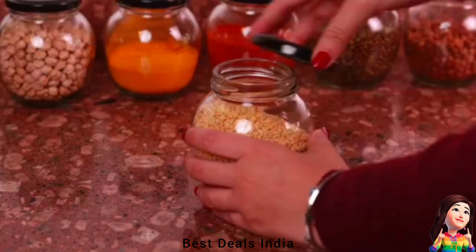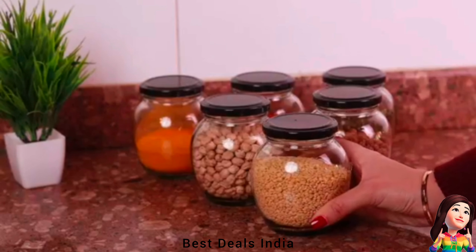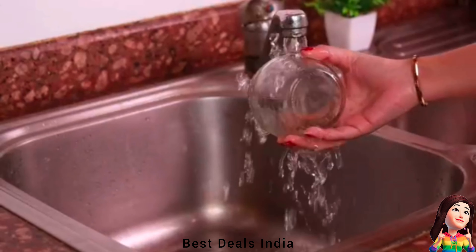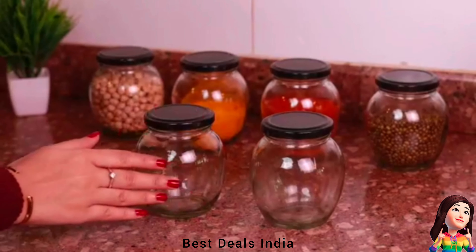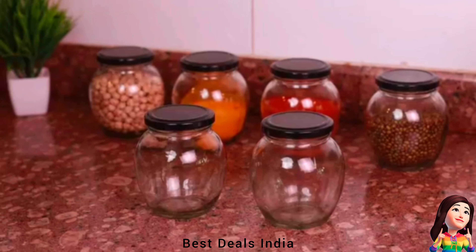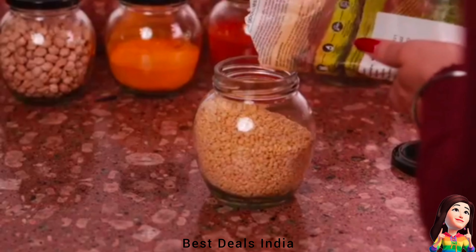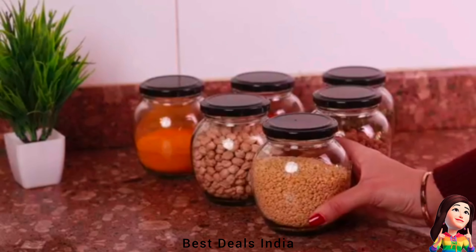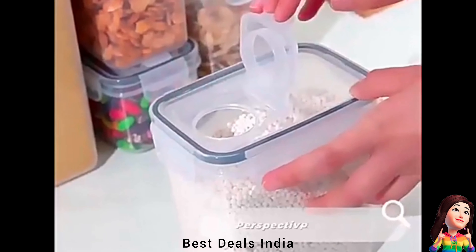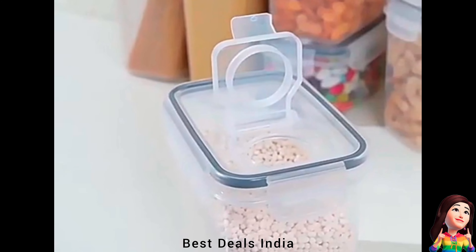15. Glass jar — ideal for storing cooking ingredients like penne, dried beans, rice, grain, crackers, snacks, coffee, tea, nuts, herbs, natural products, vegetables and jams. The stainless steel buckle is adaptable and simple enough to open and close. Product link is given in the 15th link.